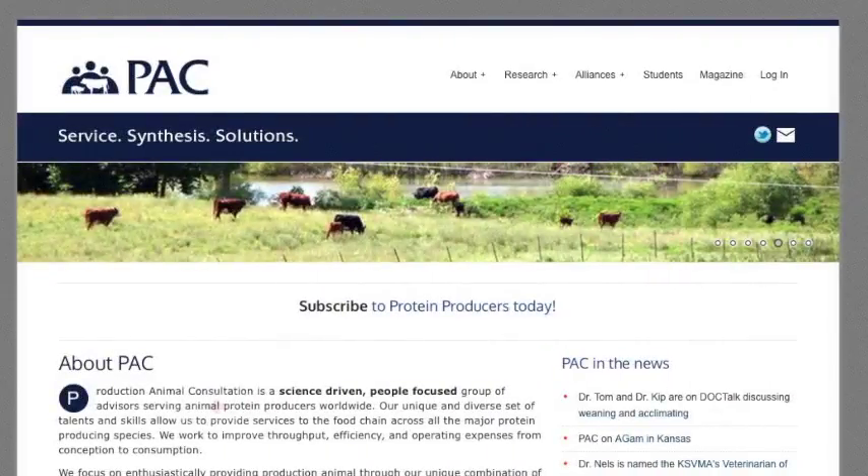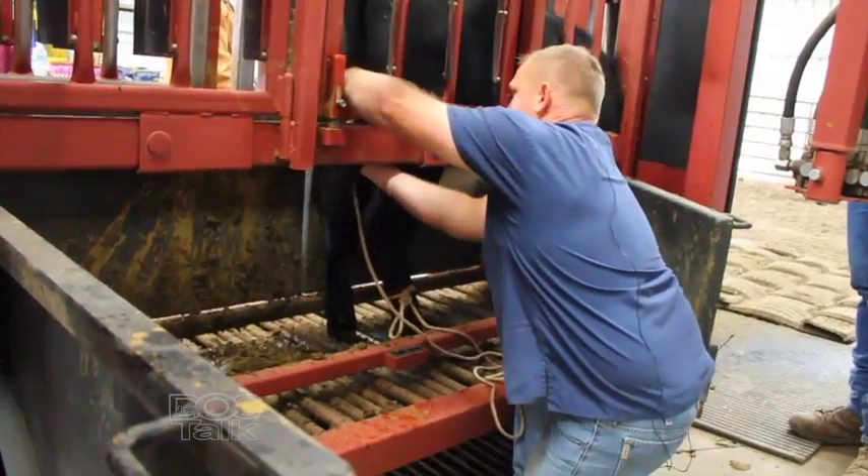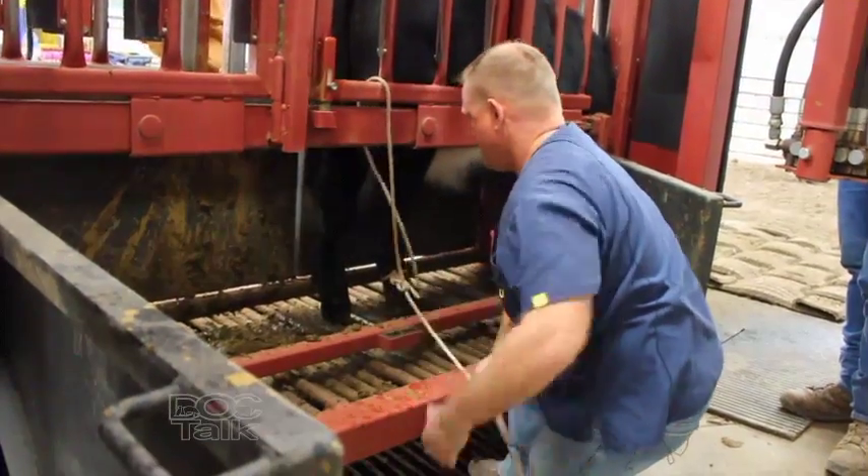Hey folks, welcome back to DocTalk. Dr. Dan Thompson here with Dr. Shane Terrell, who's a DVM and Ph.D., heads up research and is also a practicing veterinarian for Production Animal Consultation. We're talking about lameness and early diagnosis in the foot. He has some tools here to discuss. If we're going to intervene, first we need tools in place to properly diagnose and treat those animals. We need to provide an environment that's safe for both the animal and the caregivers — either consider tilt tables, or what I utilize primarily is a rope and pulley system to lift and secure those feet for proper diagnosis.